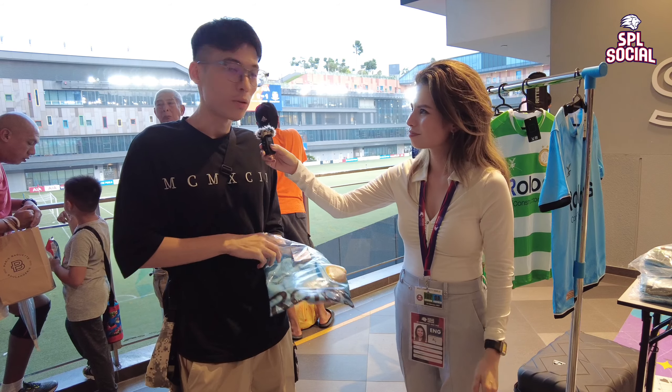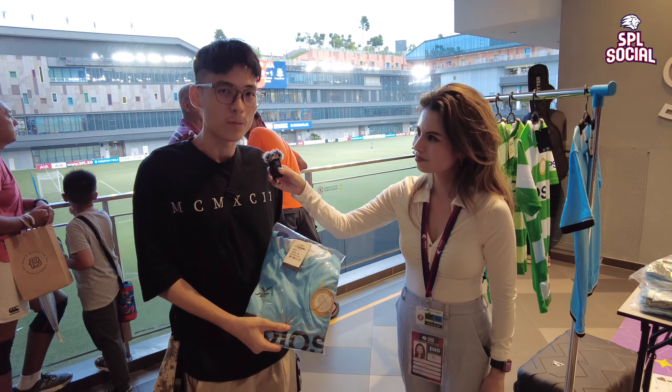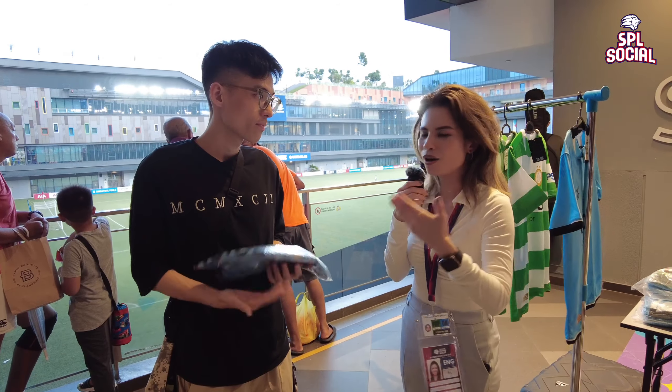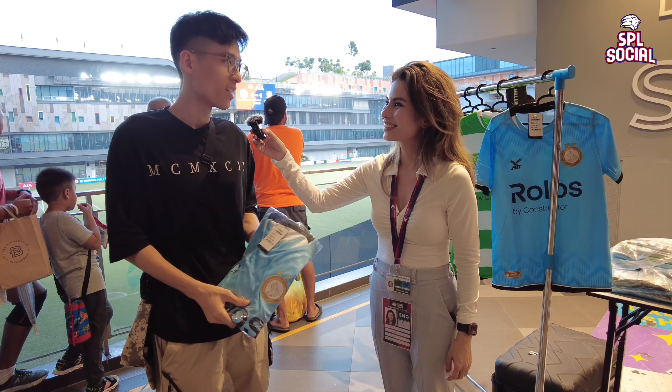I think it's the first collab with the City Football Group, so it represents a significant moment in the club's history — which is quite cool. I'm actually a neutral fan. This is my first game at OTH so I thought I'd grab some merch.